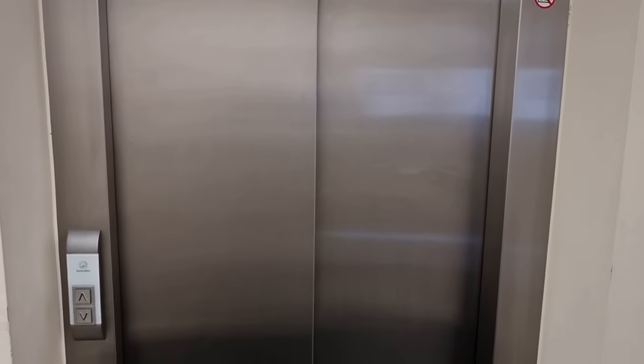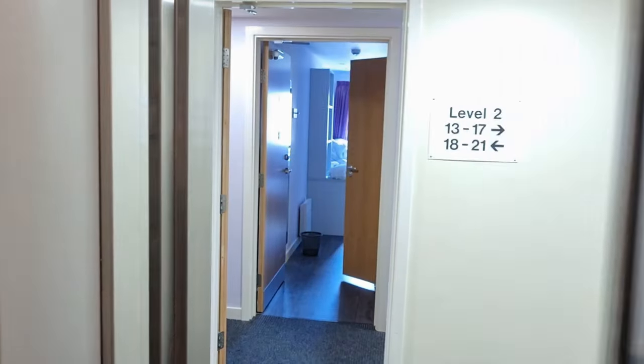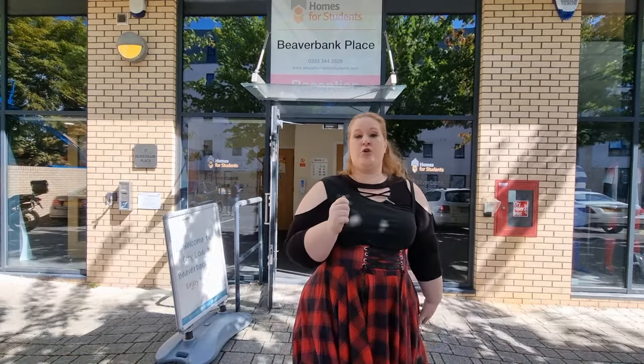First of all it has an elevator, so you can get upstairs comfortably. It's also very secure — you get a chip and you have to use it for the doors downstairs, then to the apartment which has several rooms plus a kitchenette, and then for your own room.